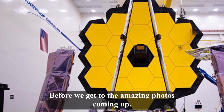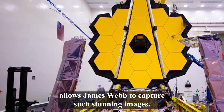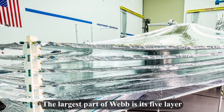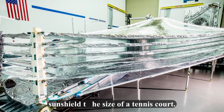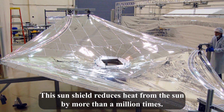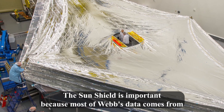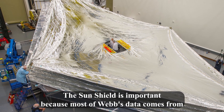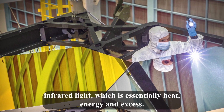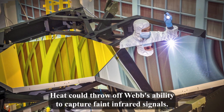Before we get to the amazing photos coming up, let's learn a little bit about what allows James Webb to capture such stunning images. The largest part of Webb is its five-layer sunshield, the size of a tennis court. This sunshield reduces heat from the sun by more than a million times. The sunshield is important because most of Webb's data comes from infrared light, which is essentially heat energy, and excess heat could throw off Webb's ability to capture faint infrared signals.